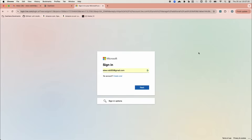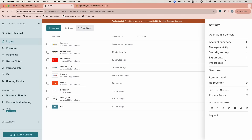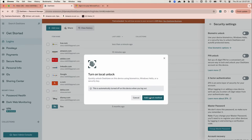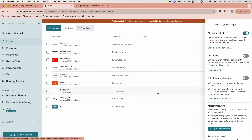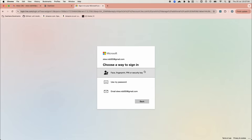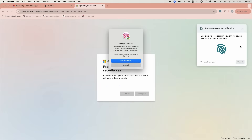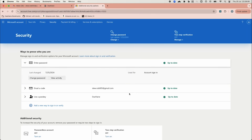Now let's see how Biometric Unlock can simplify and speed up this process. We'll log out and access our Dashlane account settings. In the settings menu, we navigate to Security Settings and enable Biometric Unlock. For macOS, we'll set up TouchID as our unlock method. Returning to the Microsoft login page, we choose Other ways to sign in and select the passkey option. This time, when Dashlane asks for confirmation, instead of entering the master password, we use TouchID — and we're logged in, completing the user verification with Biometric Unlock and avoiding the need to type in any password.